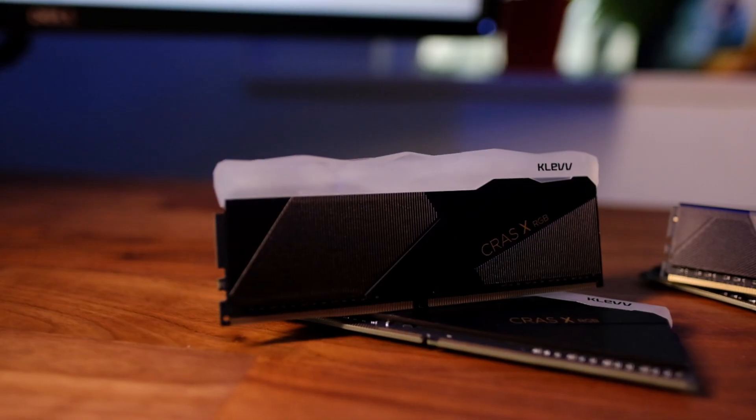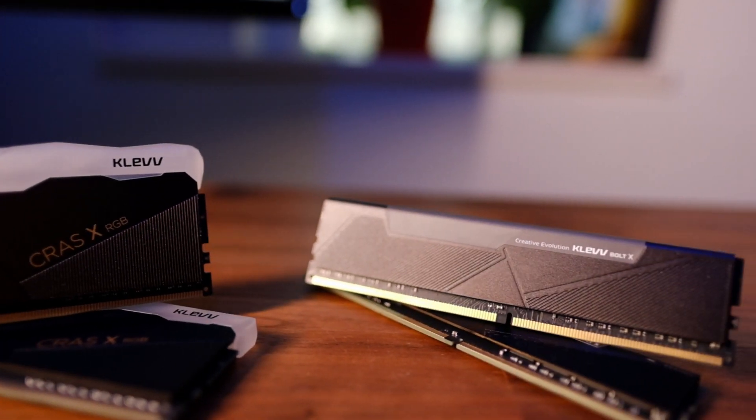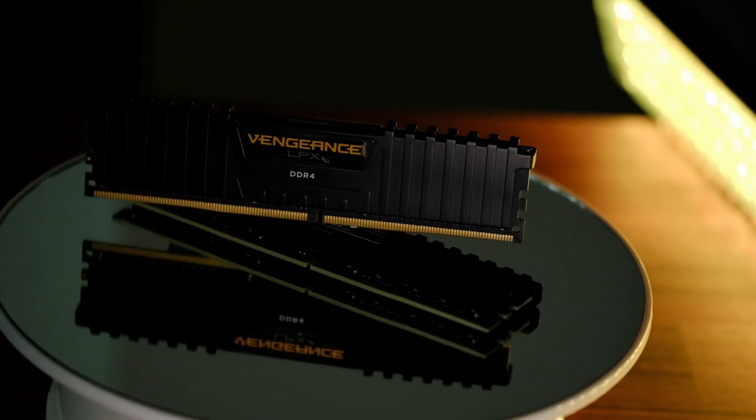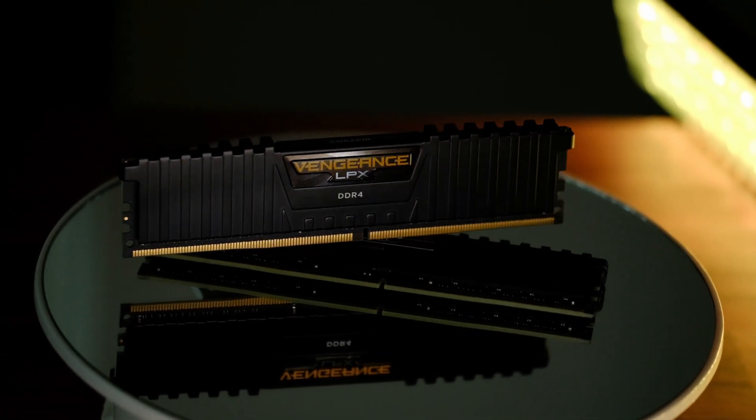Hey guys, have you ever wondered how much RAM speed actually matters? Well, we have, and in this video we'll be reviewing two types of 3600 MHz RAM from Klevv and comparing them to the 3000 MHz RAM from Corsair to see if it makes any sense to go for faster sticks.